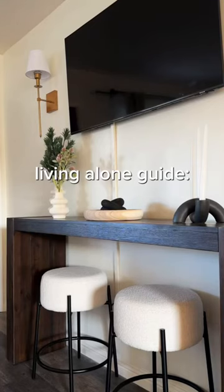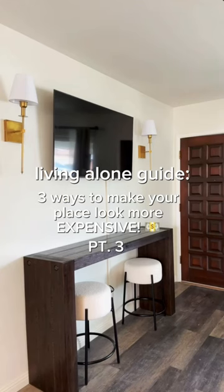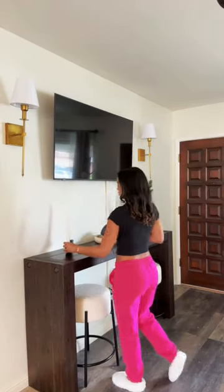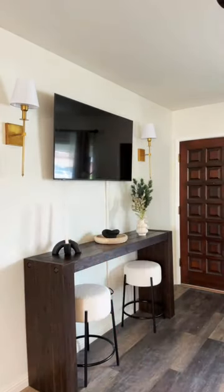The living alone guide you didn't know you needed: three ways to make your place look more expensive, part three. Instead of leaving the space around your TV empty, put a console table with ottomans and decor items.